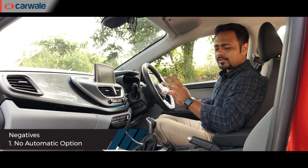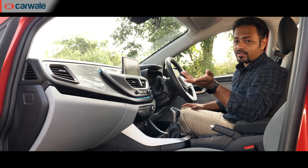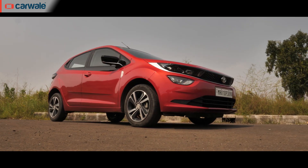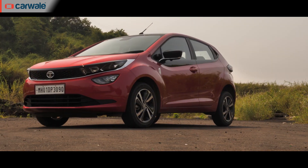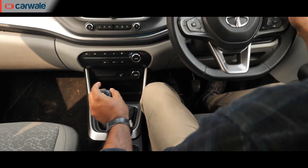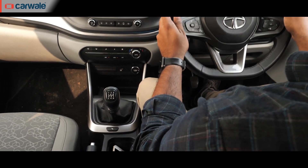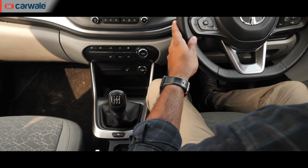When you step up to the premium segment of cars, buyers want the luxury and convenience that an automatic transmission brings, and not having an automatic variant is like a missed opportunity. The availability of an automatic trim would not only have meant a wider range of options for buyers but also helped tap customers from another segment. A diesel automatic would have just done wonders for drivers spending hours in traffic.